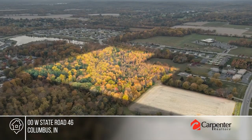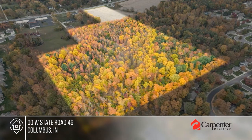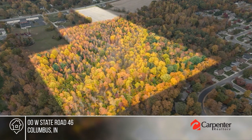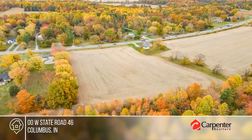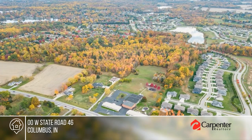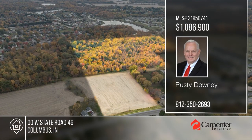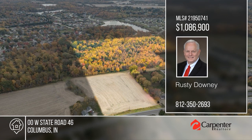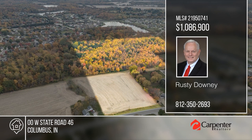Development opportunity on the west side of Columbus on State Road 46, about two miles west of I-65, near ABC Stewart School. Currently zoned Ag Preferred. Approximately 28.6 acres with about 300 feet of frontage on West State Road 46. This parcel is being divided off from a larger 73-acre parcel. Call Rusty Downey today for more information.